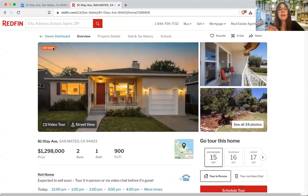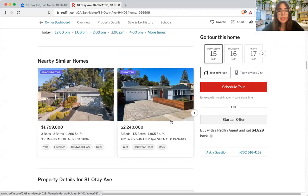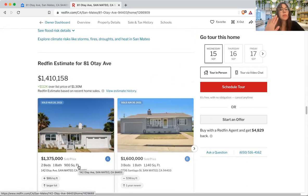Redfin labels it a 'hot home' — don't panic if you see that. I've seen many hot homes not sell immediately, so I wouldn't worry too much, but it does indicate a lot of people are clicking on the listing. Now, as we look at this we want to try to find a sold 2-bed/1-bath that is similar. We definitely know it's not going to be $2.2 million — those are active listings. Let's go to the sold section and filter for 2/1s. Here's one that's very similar, and location matters too — it sold for $1.37 million in August.